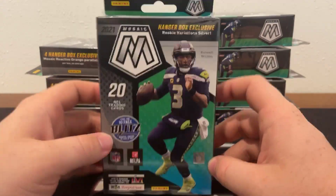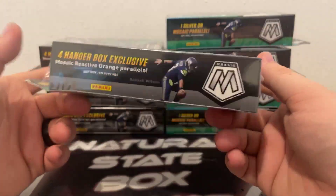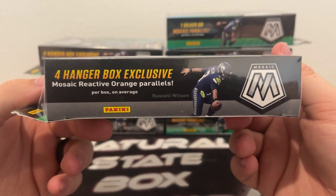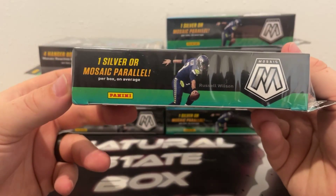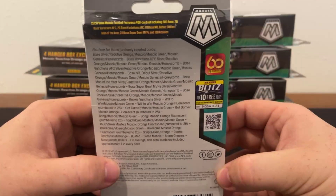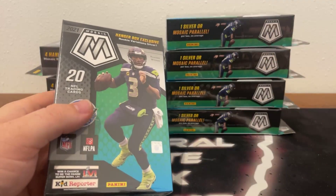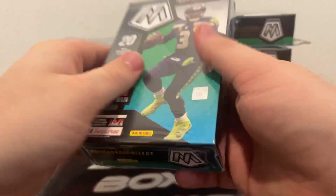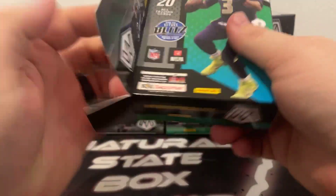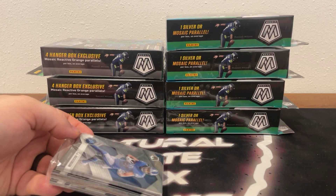Eight hangers of 2021 Mosaic. These are the Walmart exclusive hanger boxes that feature the Rookie Variations Silver. 20 cards total in each box. We should see four hanger box exclusive Mosaic Reactive Orange Parallels per box on average, along with the one silver or Mosaic Parallel. There's a look at some of the randomly inserted cards if you want to pause on that. Looking for your big name rookies, also keeping an eye out for maybe a Genesis.